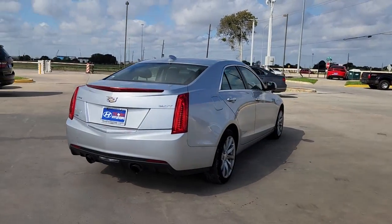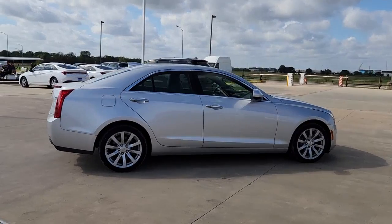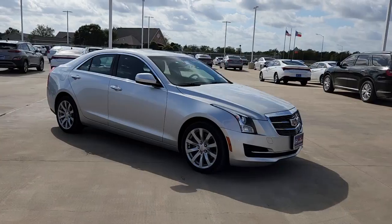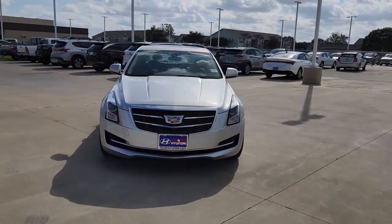The Dynamic ATS Coupe elevates your driving experience with powerful balanced performance, innovative design, smart technology, and a refined sense of style. Drive sleekness. Drive precision. Drive power. Drive the ATS Coupe.